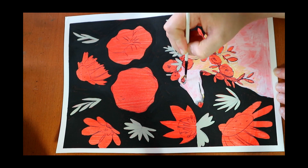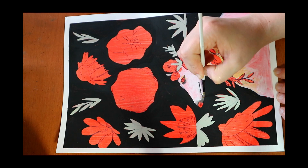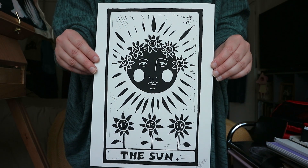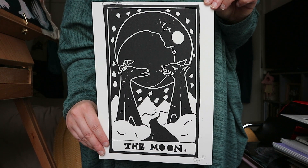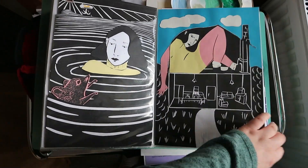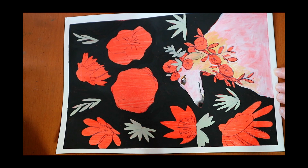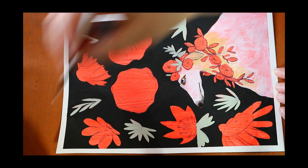I was very heavily print based then, making a lot of linoprints and I would combine them with cut paper elements. I still like the work I was making but I wasn't feeling anything, like no connection to it. It felt a bit pointless. So about three months ago I decided to completely change direction.